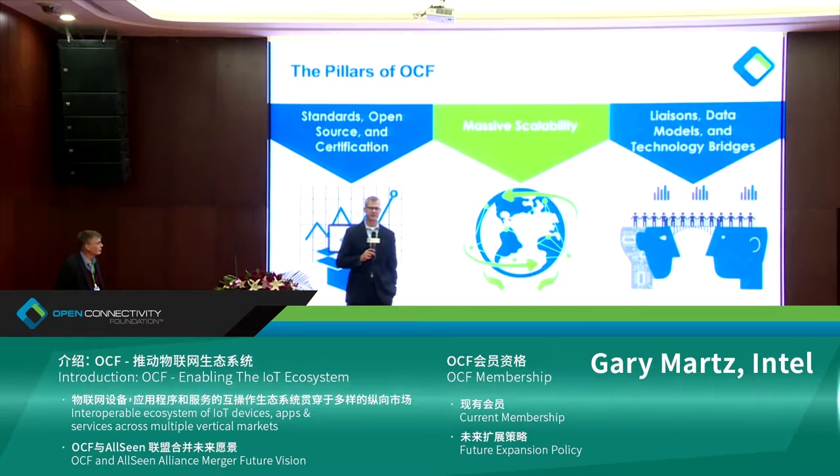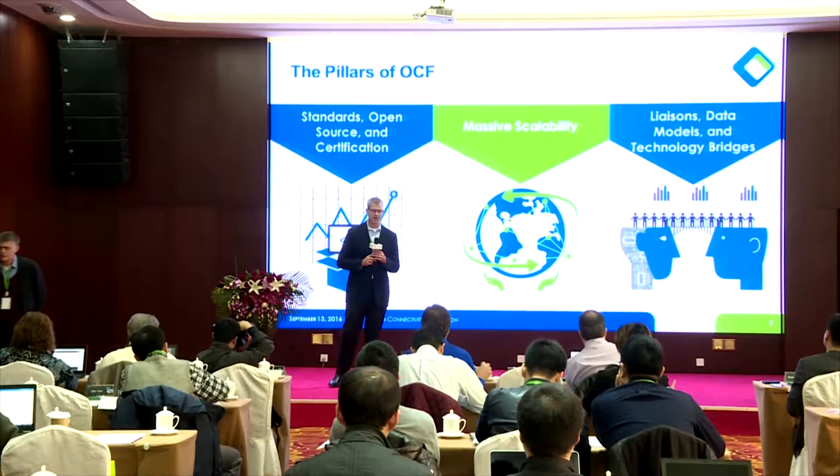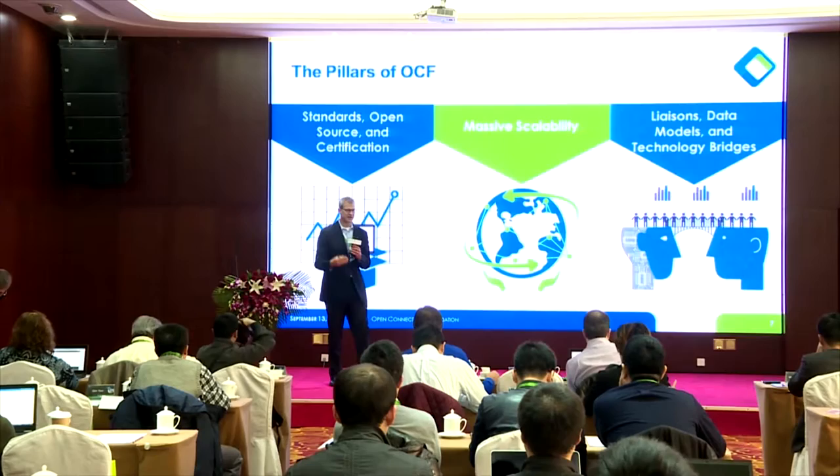We're working together to write specs. We wanted to have a collaborative open source project that the companies involved in OCF can work in a true open source manner and contribute code to help speed solutions to market. And we need to develop a very robust certification process to make sure that these products interoperate in a very seamless and secure manner.